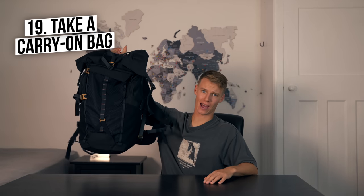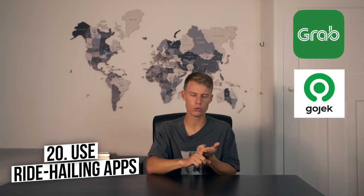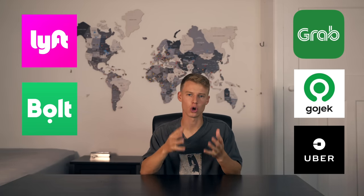Number nineteen is get yourself a carry-on bag because you don't need to pay for checked baggage, and that honestly adds up every time you take a flight on a longer trip. Just be aware that liquids in carry-on are normally limited to about 100ml per product. Number twenty is use ride-hailing apps like Grab, Gojek, Uber, Bolt, or Lyft. They're much safer because you can rate everyone, you don't need to speak the language, and you don't have to bargain over the price — the app does it for you, avoiding potential taxi scams. I always like to tip the drivers.